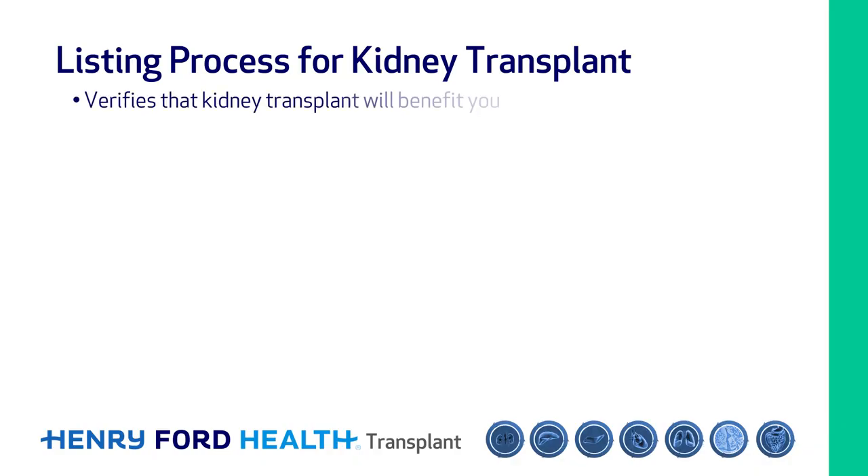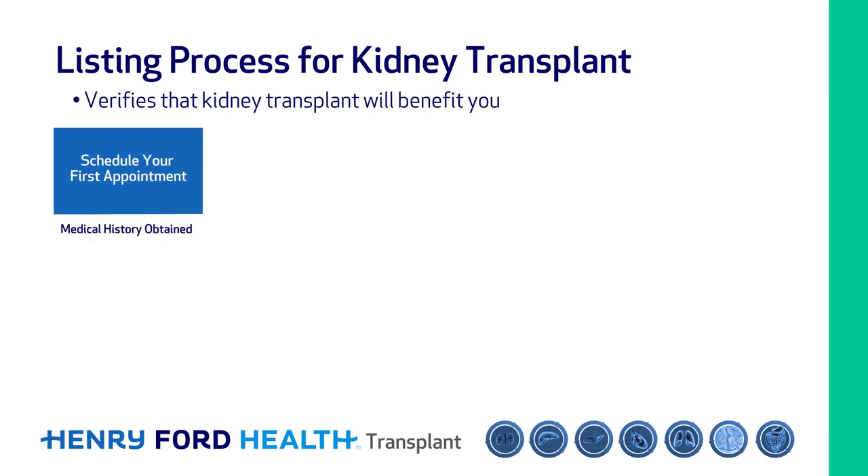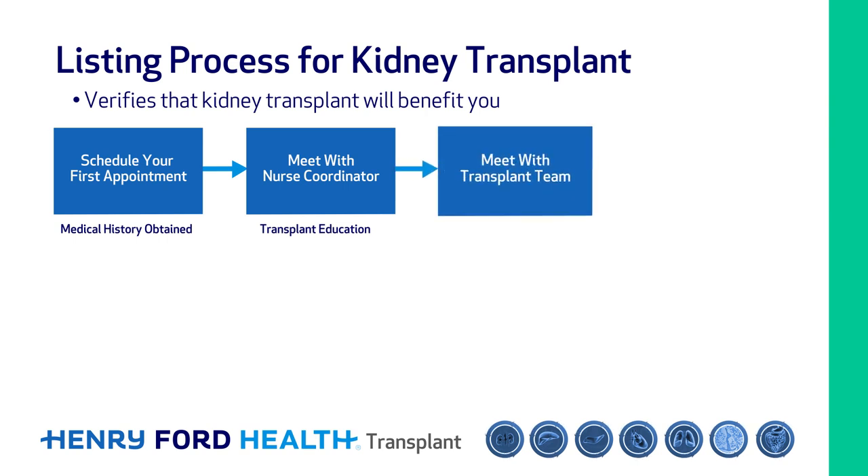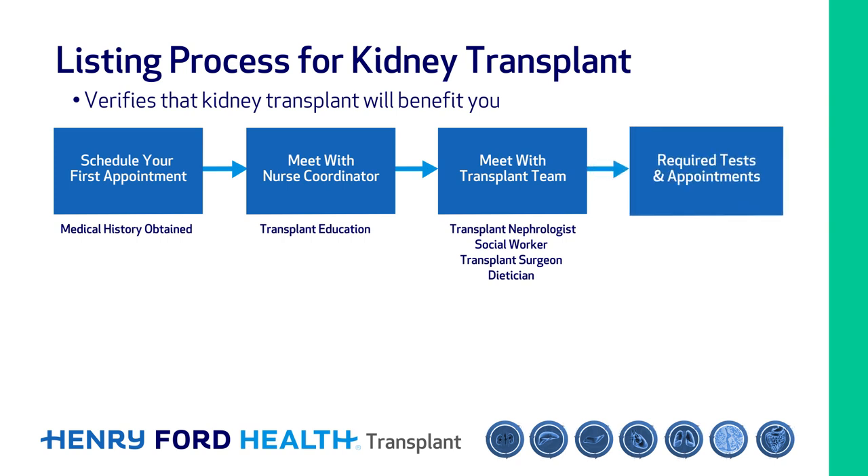The listing process sorts through your medical problems to assure that kidney transplant will benefit you. Some medical history will be gathered when you schedule your first appointment. At your appointment you will learn more about the transplant process from a nurse coordinator. The next step is to meet with the clinical team members including a transplant nephrologist, a social worker, a transplant surgeon, and a dietitian if indicated. Your transplant nurse will give you a list of required tests and appointments.